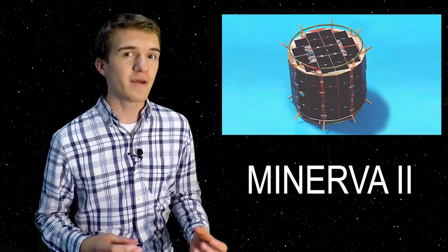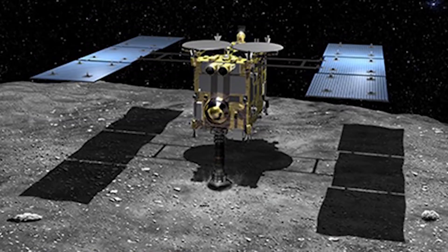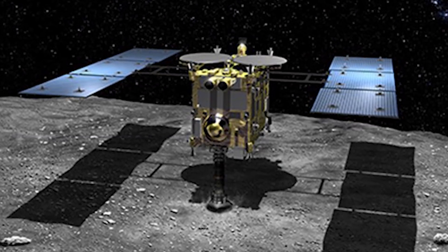MINERVA is an acronym for Micro Nano Experimental Robot Vehicle for the Asteroid, and as you could probably get from the name, it's both micro and nano, meaning that the robots are actually pretty small. The one on Hayabusa2 is actually called MINERVA-2, because on the previous Hayabusa mission back around a decade ago, there was a MINERVA rover as well.